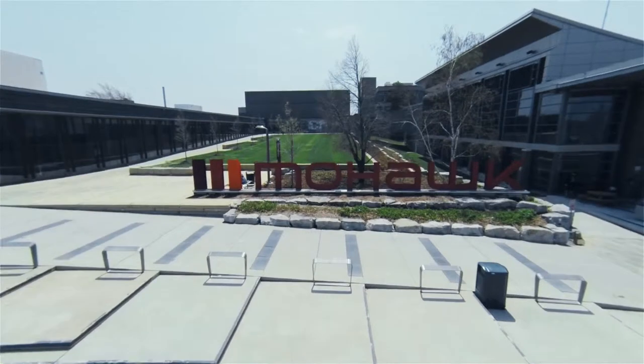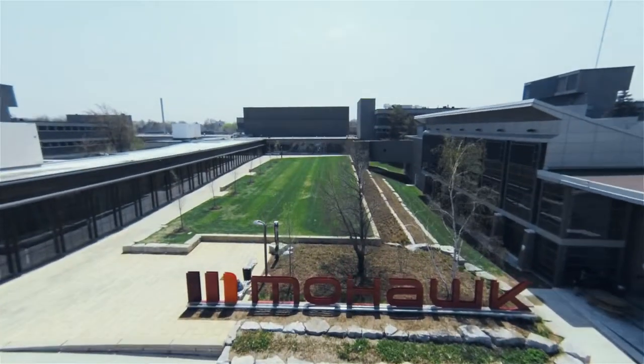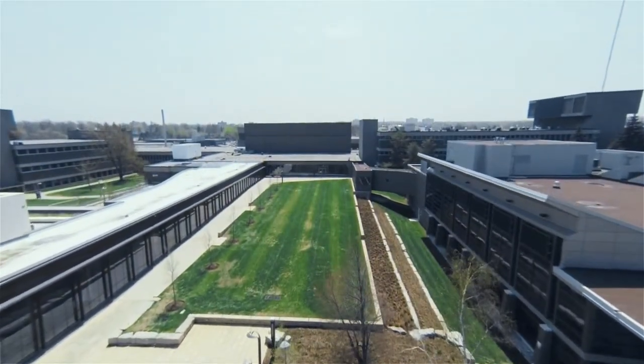Our focus at Mohawk is about commercializing innovation — really taking those best ideas that we have and getting them out into the field, getting them used by small and medium enterprises especially, which are really known for their innovation in Canada.